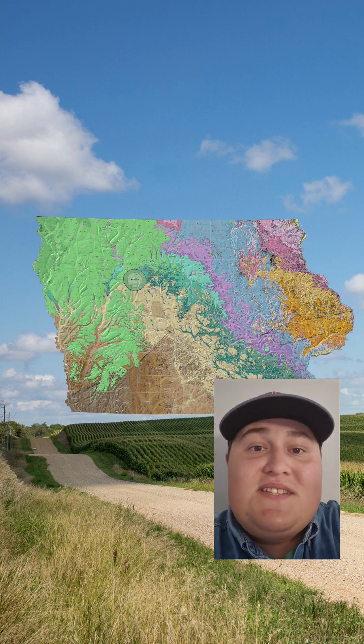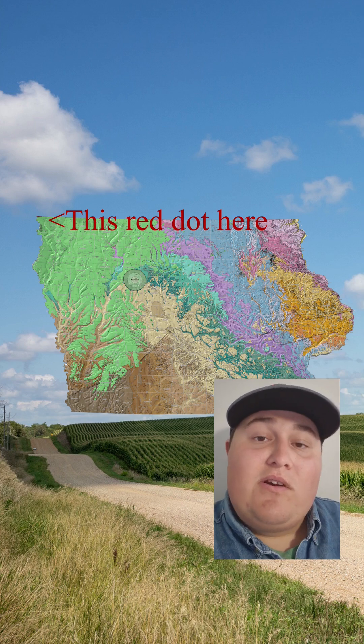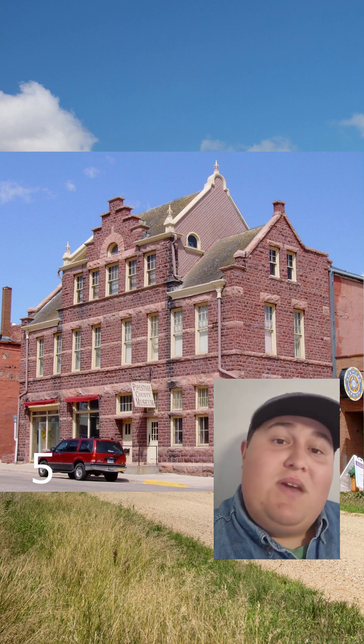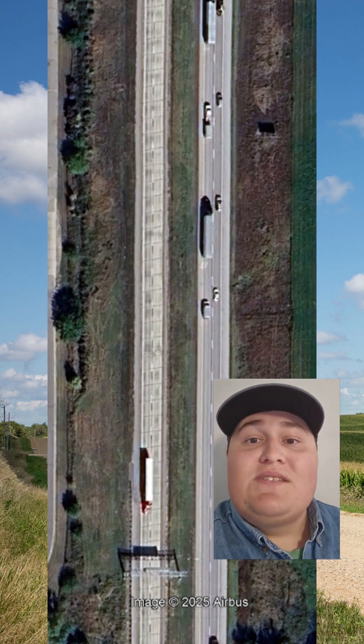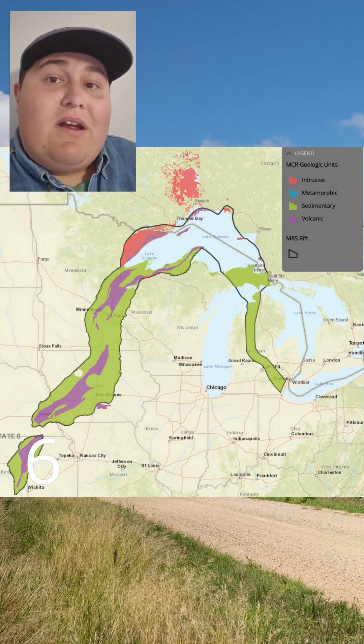The oldest rocks in the state are almost two billion years old, an outcrop in the northwest corner called the Sioux Quartzite. This sandstone was compressed by the tectonic forces that shaped America, turning it into solid, rocky rock. It makes for pretty good building material and pavement for roads. Driving north on I-35, the Sioux Quartzite is what turns the road from gray to pink.